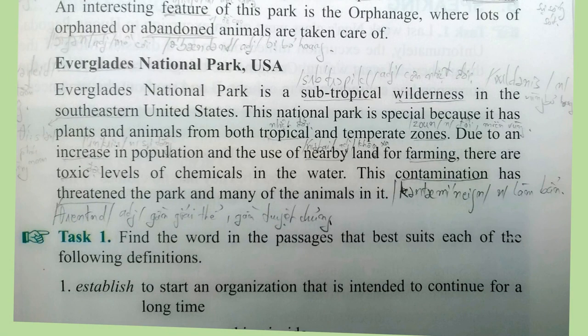Everglades National Park, USA. Everglades National Park is a subtropical wilderness in the southeastern United States. This park is special because it has plants and animals from both tropical and temperate zones. Due to an increase in population and the use of nearby land for farming, there are toxic levels of chemicals in the water. This contamination has threatened the park and many of the animals in it.